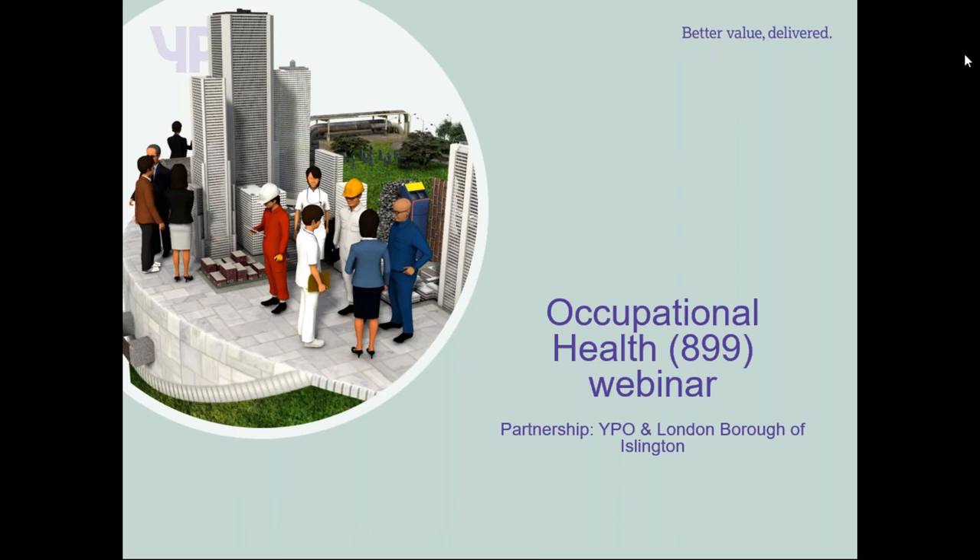Good afternoon everyone. Welcome to the webinar on 899 Occupational Health. In this webinar we'll be talking through the Lot 1 aspect of the framework, Occupational Health Services. We will also be presenting the Lot 2 aspect, Employee Assistance Programme, on Tuesday 2nd of July.